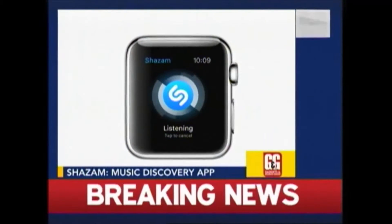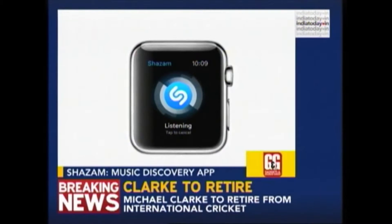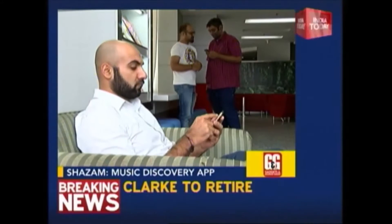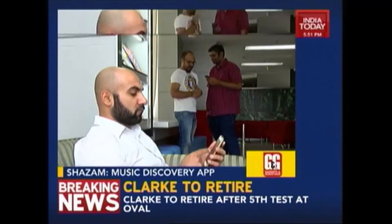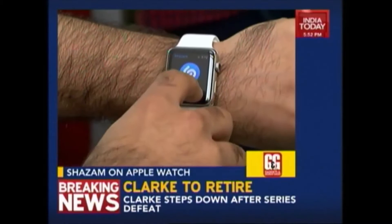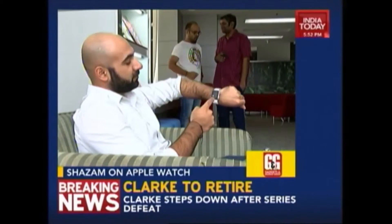First app is Shazam. I've time and again been embarrassed to flip out my phone just to discover the name of a song. But thanks to the Apple Watch, I just have to tap on the app on my watch and I can discover the music playing around me easily.